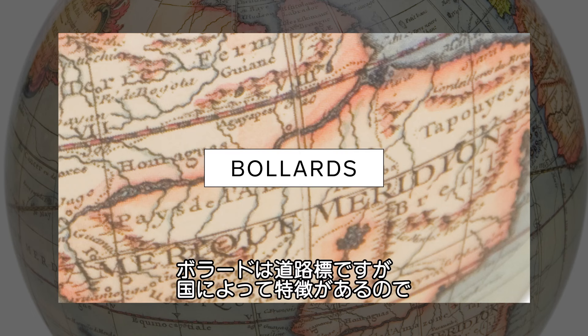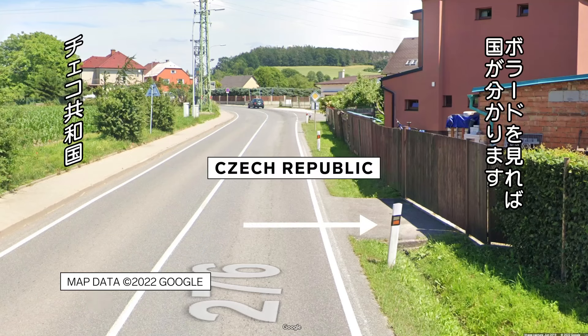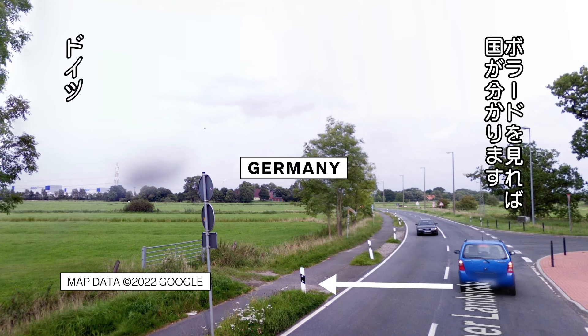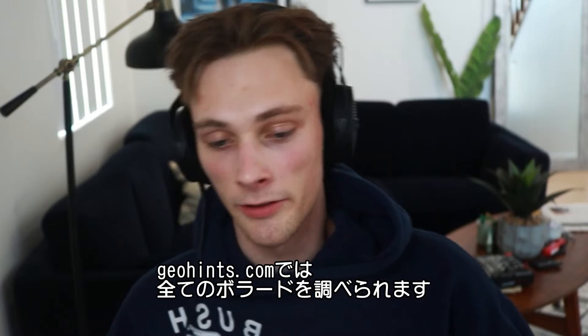Bollards are essentially road markings in different countries. Every country, for the most part, has a distinct bollard — so pretty much if you see one bollard, you know you're going to be in that country. There's a website called geohints.com that has all the bollards listed out. It's extremely helpful.